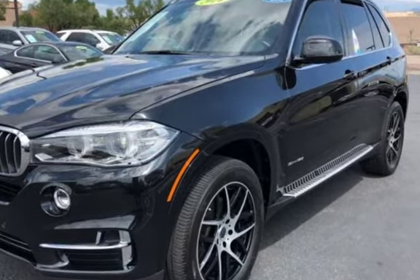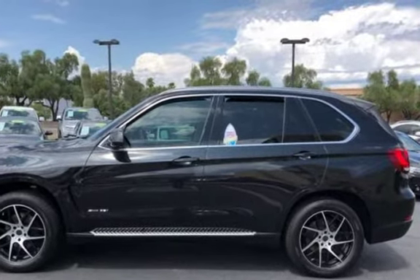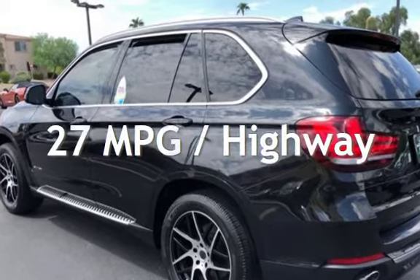This BMW is a great value with less than 50,000 miles on the odometer. Estimated fuel economy for this vehicle is 19 miles per gallon in the city, and 27 miles per gallon on the highway.